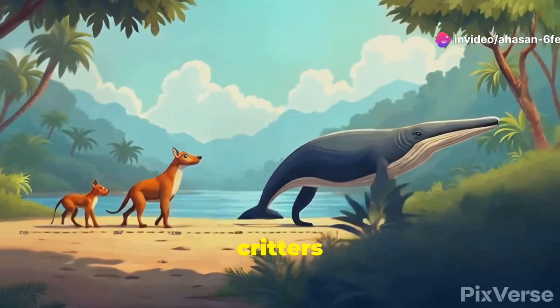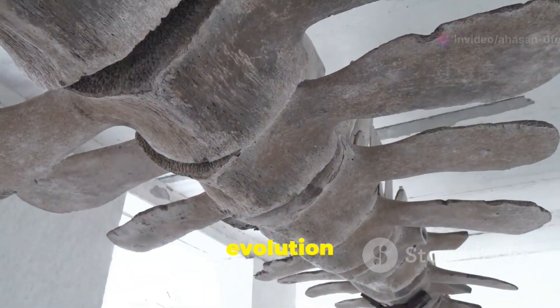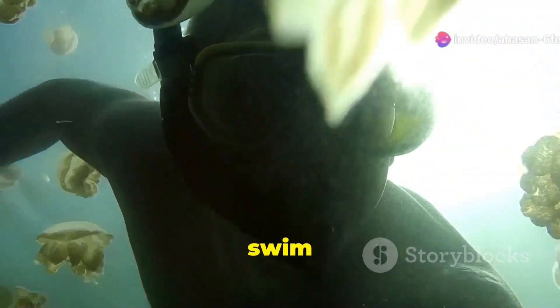From land-loving, four-legged critters to the massive, graceful swimmers we know today, the evolution of whales is a story 50 million years in the making. So grab your snorkel, because we're about to take a swim through time.